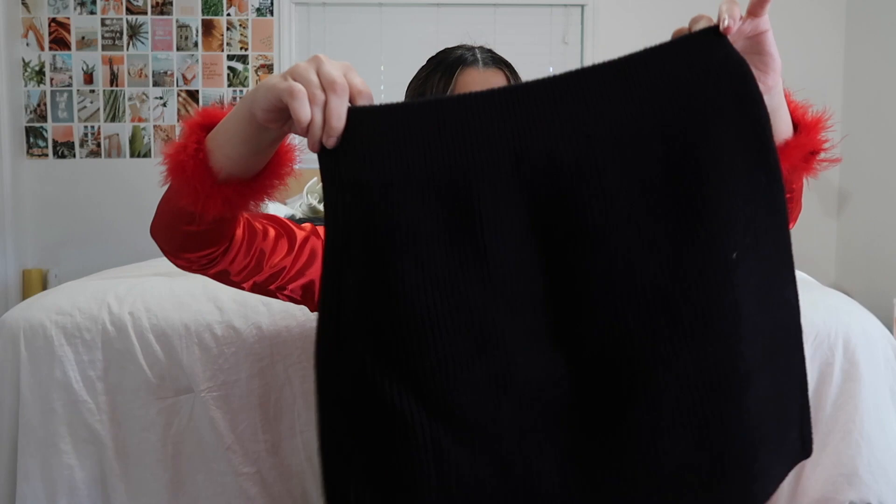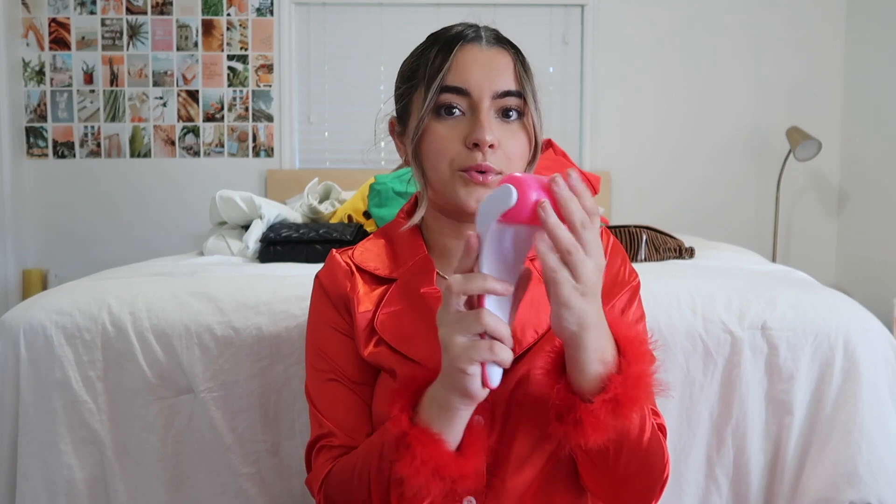Next is this little skirt from Zara — there's actually a matching top but I think it was out of stock, so once it comes back I'm going to get the top. I also got this Sephora eye mask thing, and with the whole skincare theme I got this ice roller from Amazon — I liked it because it was all pink.